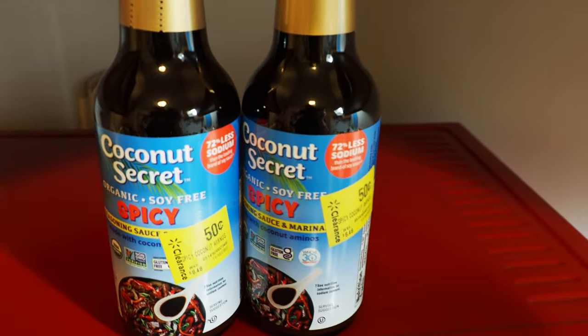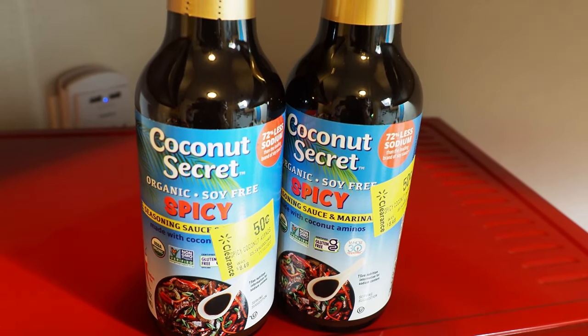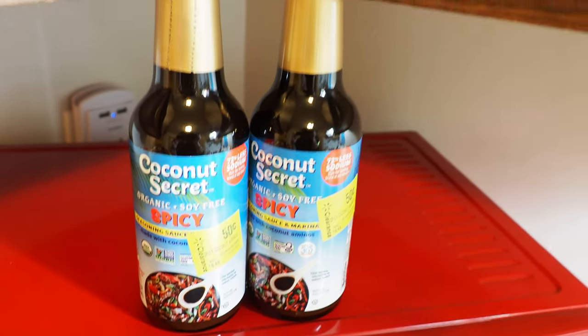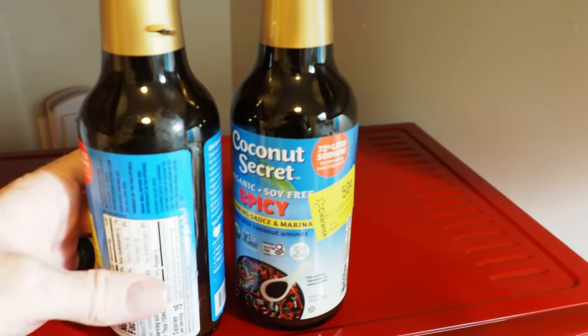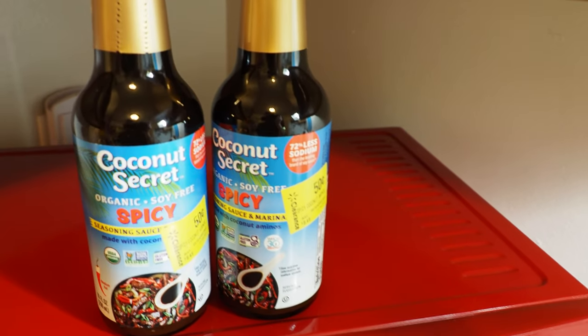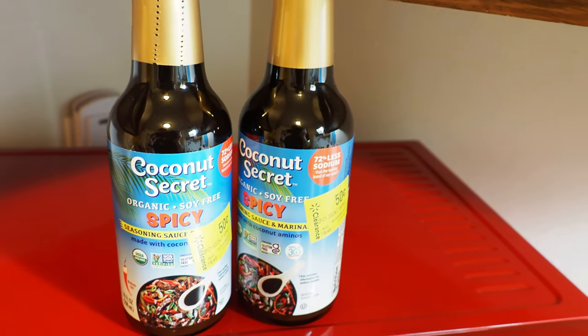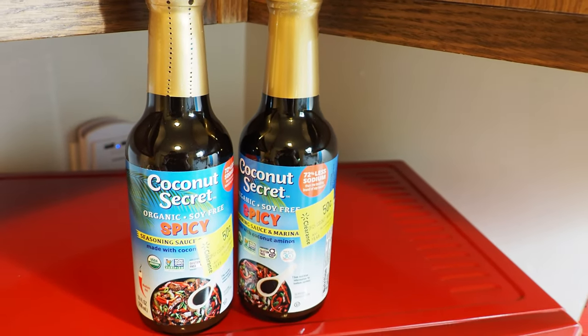Last but not least, I found this over at Walmart — Coconut Secret Spicy Coconut Aminos on clearance for $0.50. I grabbed two jars of it. It is spicy, not just regular flavor — it has scorpion pepper in it. Can't say I've ever had scorpion pepper, so I don't know how spicy it's actually going to be. I figured it would be good for making sauces and marinades and stuff like that. We'll find out.